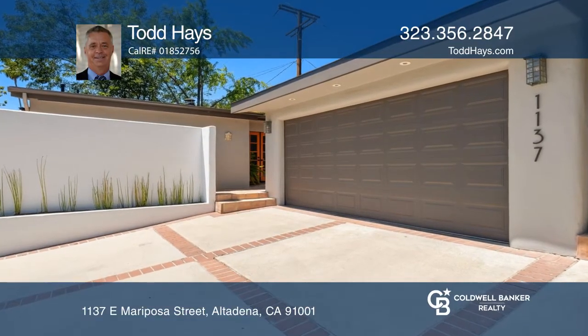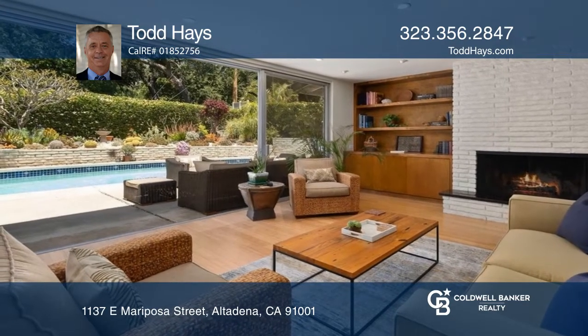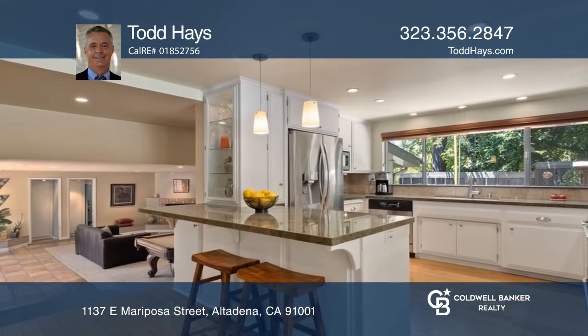Welcome home to a wonderful property nestled in one of Altadena's cherished neighborhoods, offering great entertaining, a simple gathering, secluded outdoor spaces, room for guests, and so much more.